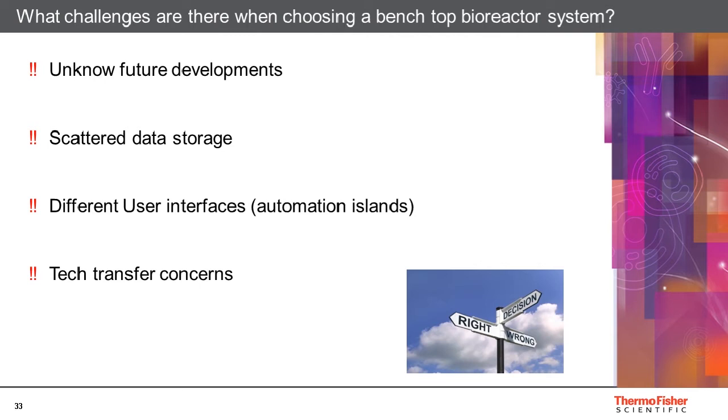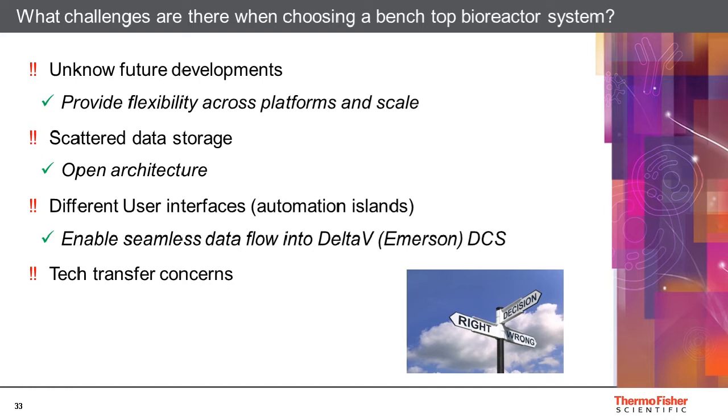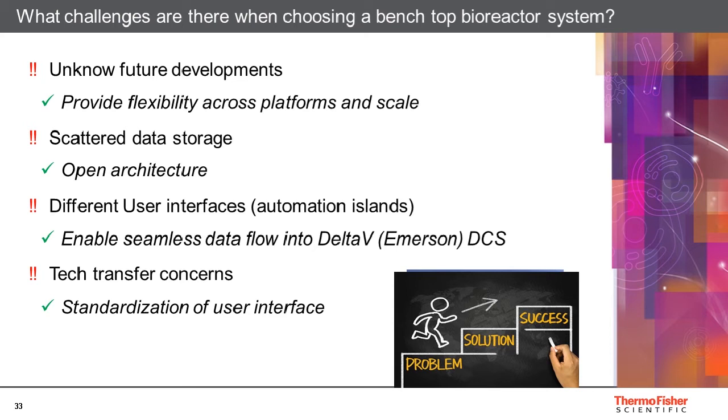What does Thermo Fisher offer to overcome these challenges? We provide flexibility across platform and scale — one hardware and software platform from process development to cGMP commercial production. We have open architecture for both hardware and single-use bioprocess containers, where integration of third-party systems is no problem. We enable seamless data flow into Delta V distributed control system, offering hardware and software built for all scales and designed to support your process transfer. We also offer standardization of the user interface with our proprietary TrueBio software — an off-the-shelf software package easy to use from development up to full production.